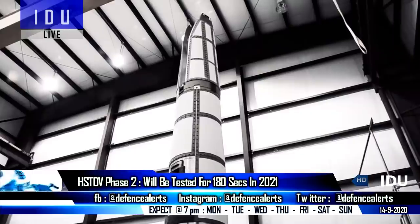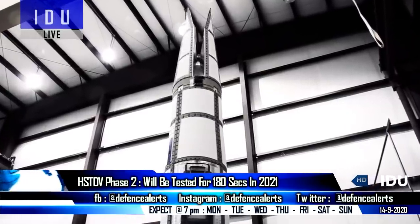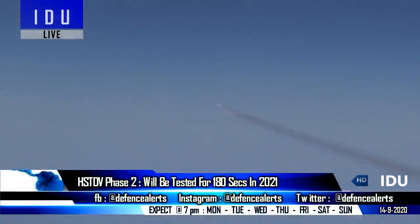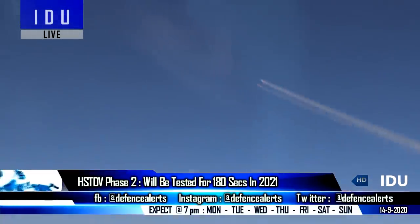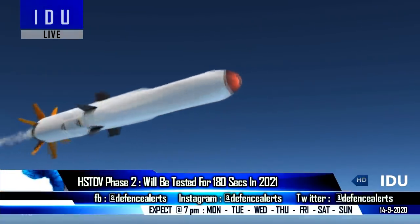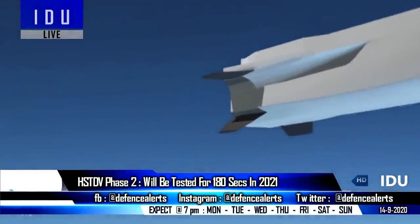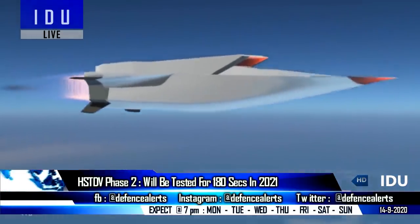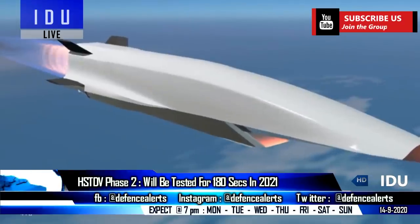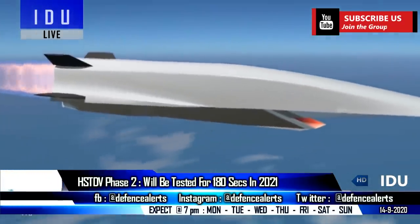After showcasing a flight of 22 seconds at more than 2 km per second in a recently conducted test, the DRDO has shown that the indigenous Scramjet engine has gained maturity. The Hypersonic Technology Demonstrator vehicle is now moving to the second phase of testing in 2021, when the Scramjet engine will be tested for a longer duration of 60 to 180 seconds.